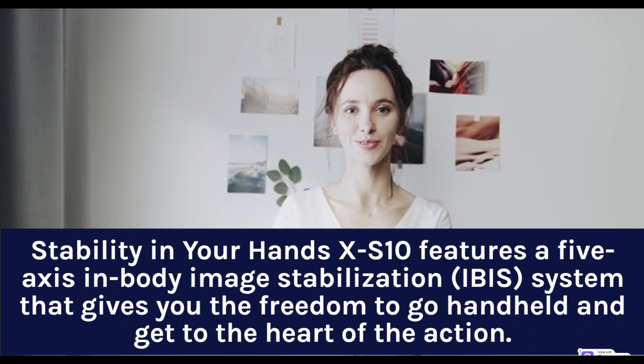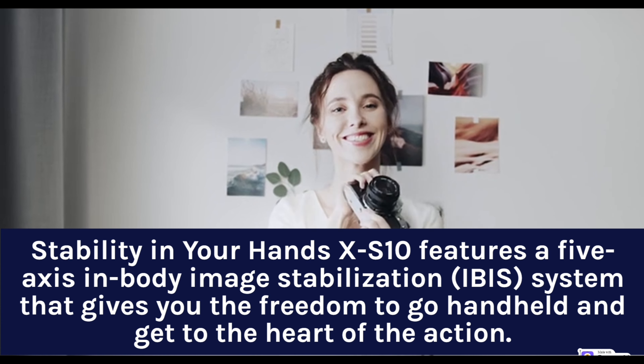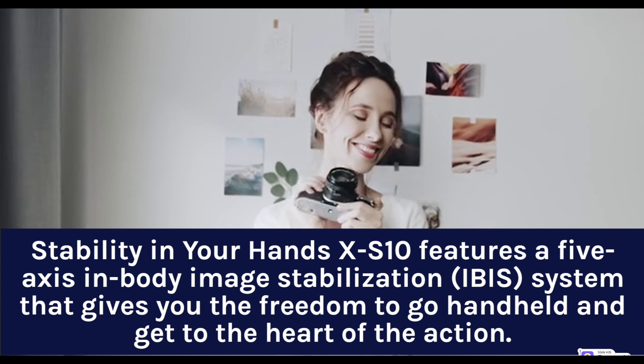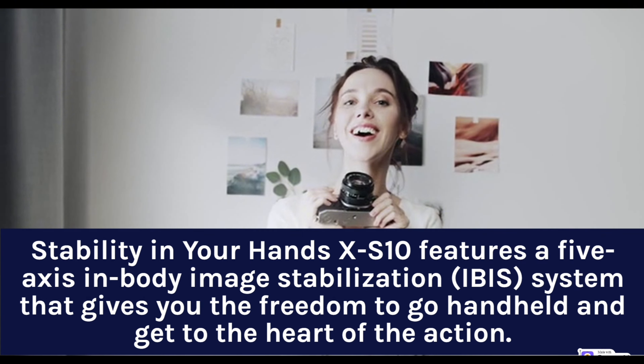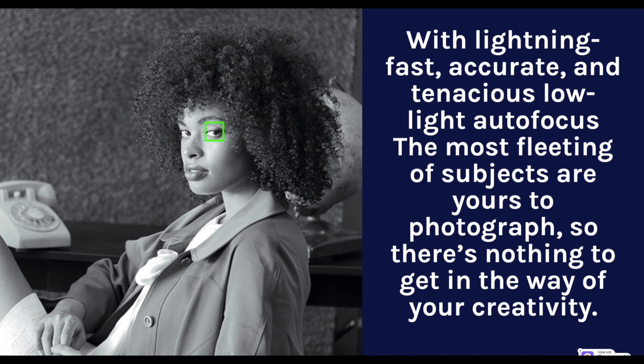The X-S10 features a 5-axis in-body image stabilization (IBIS) system that gives you the freedom to go handheld and get to the heart of the action. The X-S10 is extremely versatile, and when you combine its versatility with over 30 different high-quality Fujinon XF, XC, or MK lenses, the possibilities are endless with lightning-fast, accurate, and tenacious low-light autofocus. The most fleeting subjects are yours to photograph, so there's nothing to get in the way of your creativity.